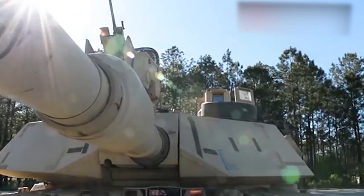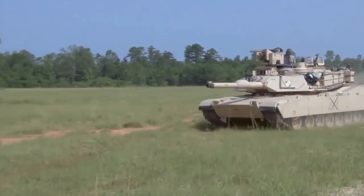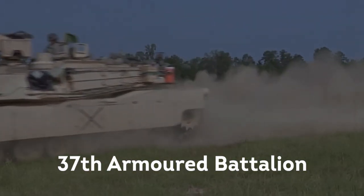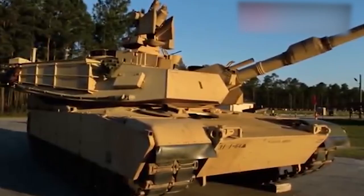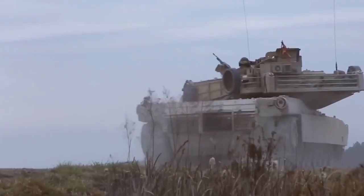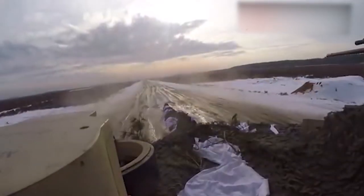The M1 Abrams main battle tank is the namesake of the late General Crichton W. Abrams, former Army Chief of Staff and commander of the 37th Armored Battalion. The purpose of the vehicle is to provide mobile firepower for armored formations and sufficient capability to successfully destroy any opposing armored fighting vehicle in the world, while also providing protection for its crew in any conceivable combat environment.